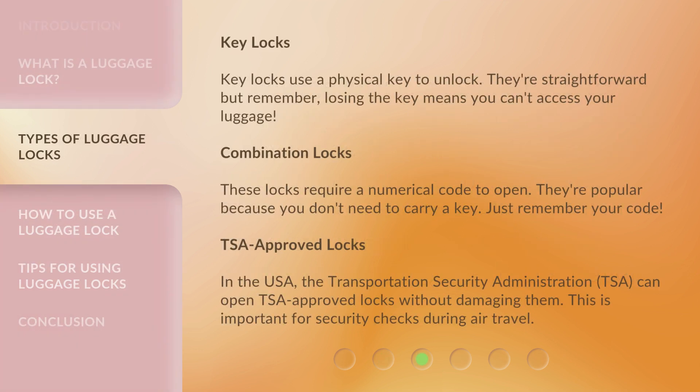Key Locks. Key locks use a physical key to unlock. They're straightforward, but remember, losing the key means you can't access your luggage.